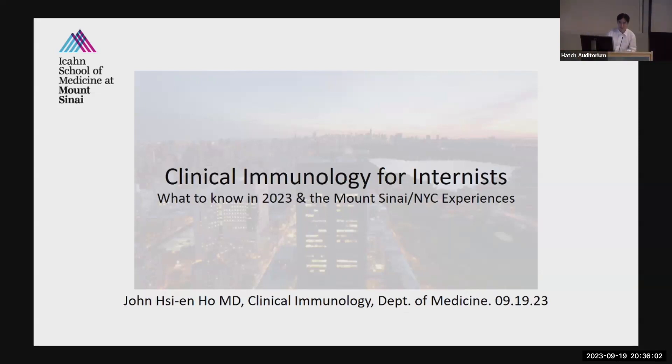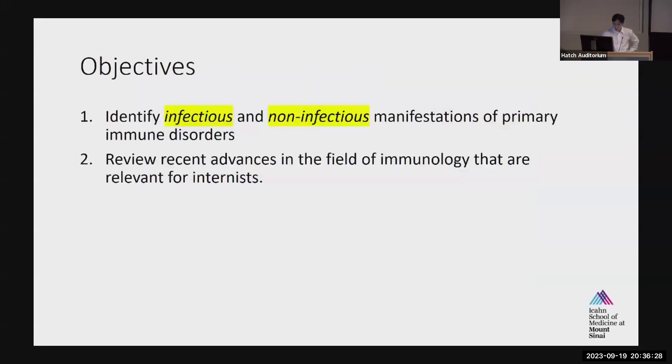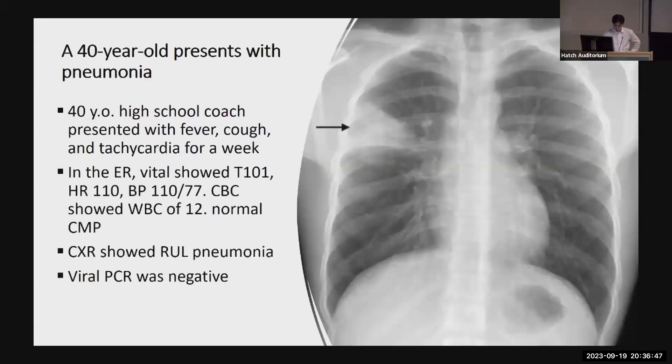Thank you, Nicole, and thank you so much for having me. Today, instead of focusing on my research or the nitty-gritty of immunology, I'll focus more on what I wish I knew as a medical resident and what I think would be important for general internists or other subspecialties to know about immunology. I don't have any conflict of interest relevant for this talk. My goal today is really to help you understand how primary immune defects can present — and it's not exactly how you imagine based on med school or even medicine boards.